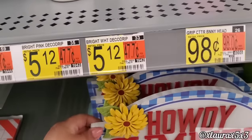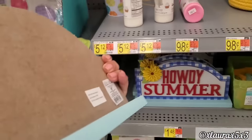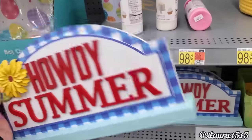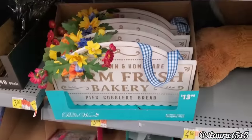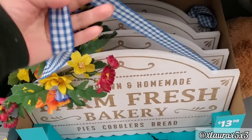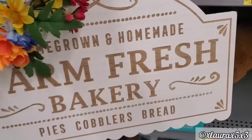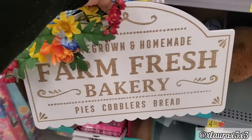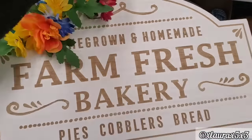Here's more Pioneer Woman — howdy summer. This sign right here is priced $6.98. And then this sign I thought was pretty cute. I would have liked it more if it didn't have the flowers because I feel they're in the way. This is $13.98, it was nice and heavy — farm fresh bakery, pies, cobblers, bread. Very cute.